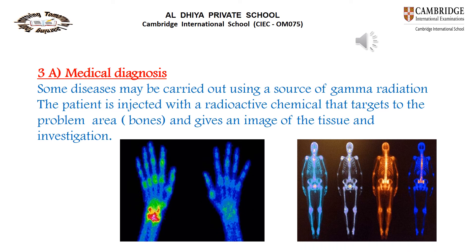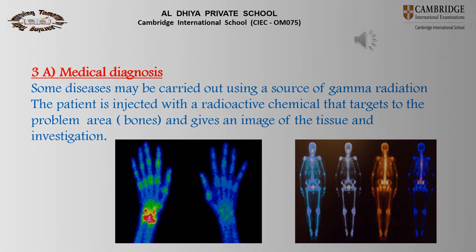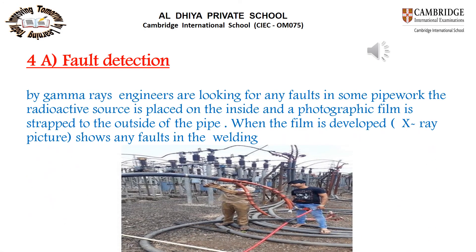The third use related to penetrating power is medical diagnosis, where diseases are diagnosed using a source of gamma radiation by injecting the patient with a radioactive chemical that targets the problem area such as bones and gives an image of the tissue. Additionally, fault detection uses gamma rays placed inside pipe work with photographic film outside to reveal any welding faults.